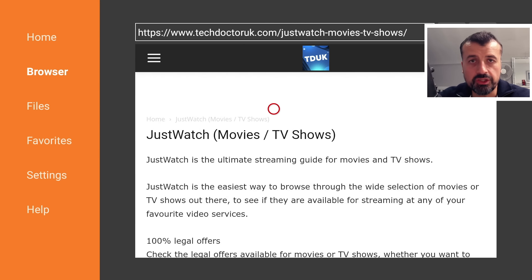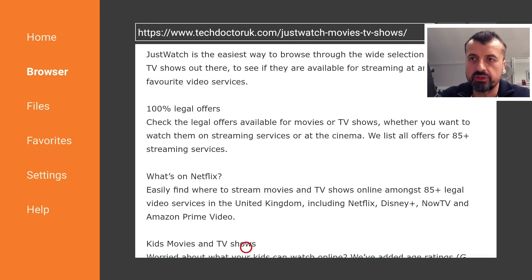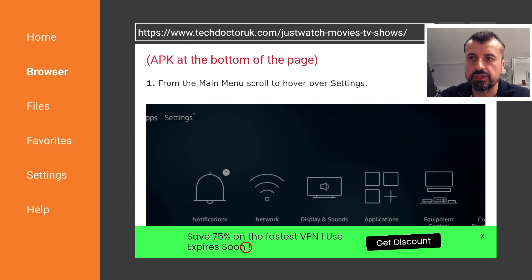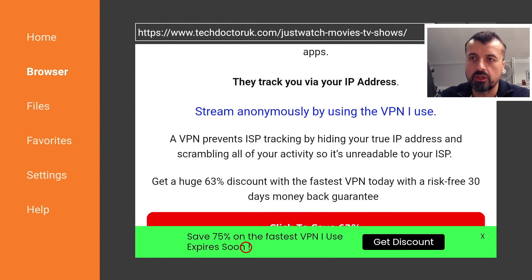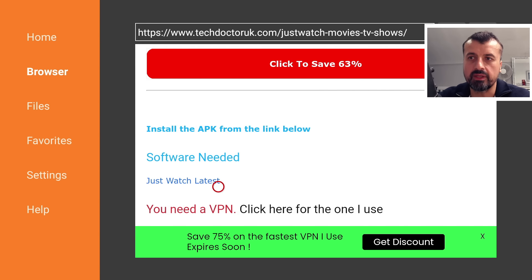If you can't find the JustWatch application in your Amazon App Store, or you want the Android TV version which doesn't have the hot linking problem, just navigate to my website at techdoctoruk.com, click on tutorials, and the latest tutorial in the list will show you how to get this updated version of JustWatch. There are step-by-step instructions, and underneath those you'll find a single download link for the latest version. With this version you won't see any of that hot linking problem, and you can enjoy the best content across all your different repositories.